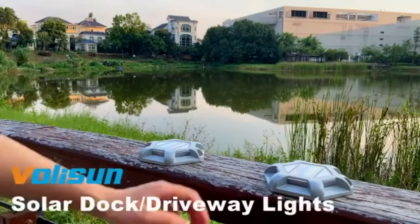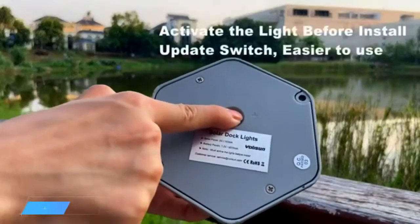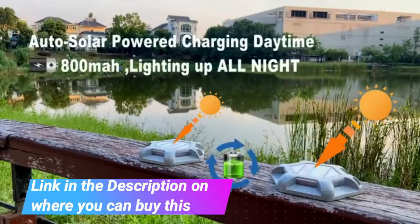Solar Deck Lights Driveway Dock Lights. Volusyn 12-Pack Waterproof 800 mAh Wireless Outdoor LED Aluminum Dock Lighting Warning Step Lights for Driveway, Sidewalk, Garden, Pathway, Yard. White.